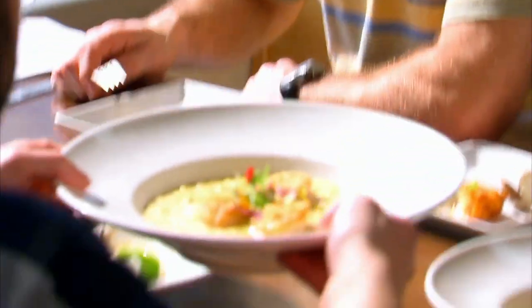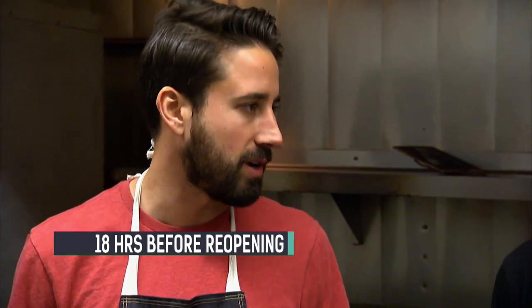The best way to do that is with a photogenic, buzz-worthy item. Right now, chicken and waffles are hot, so we're going to do our own new Jimmy's-style chicken and waffles.